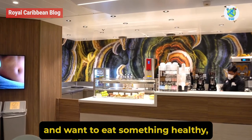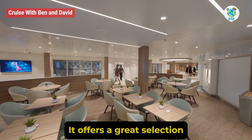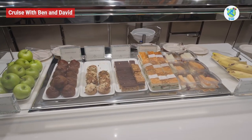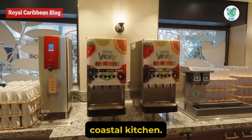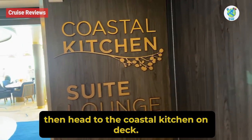Vitality Cafe: If you are health-conscious and want to eat something healthy, then head to the Vitality Cafe. It offers a great selection of fresh foods, yogurt, and smoothies. However, juices and smoothies do have pricing.